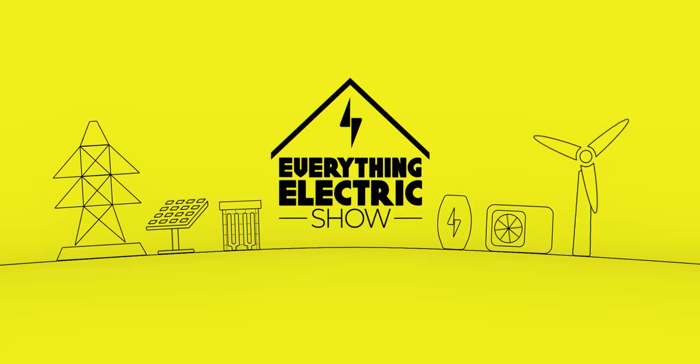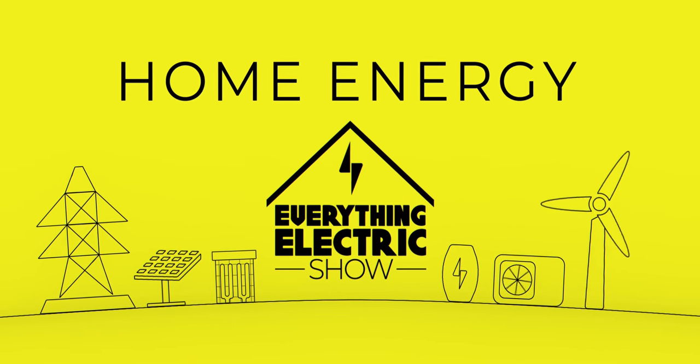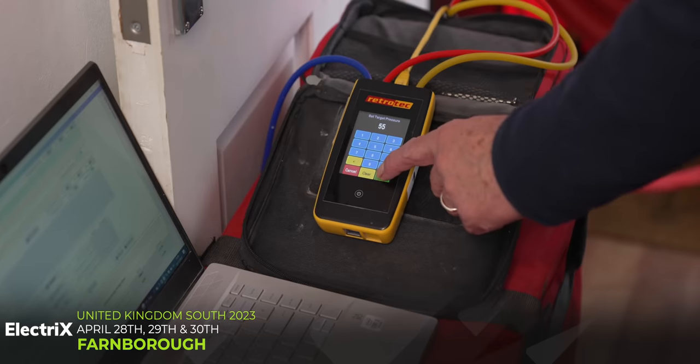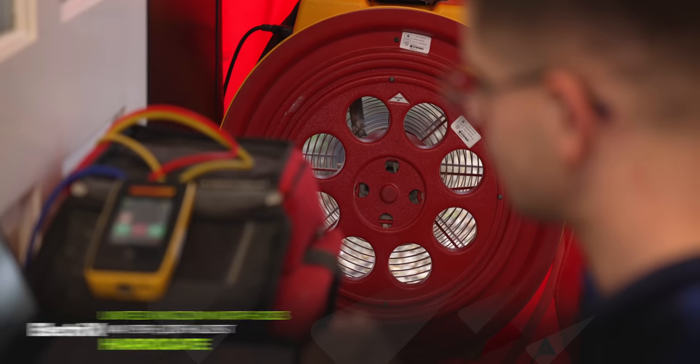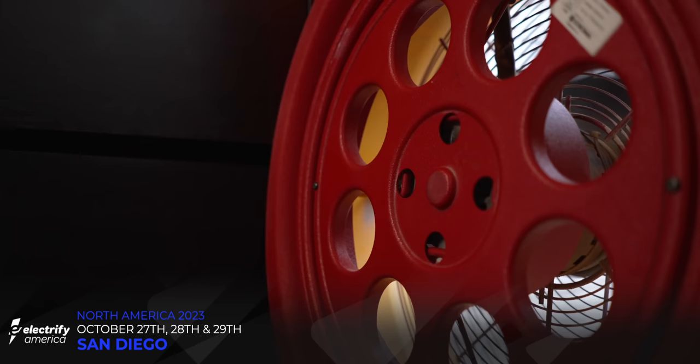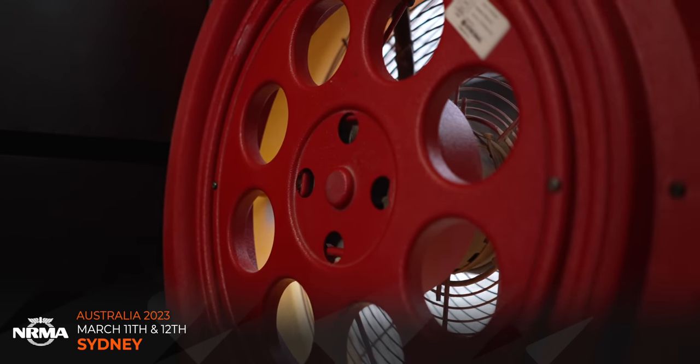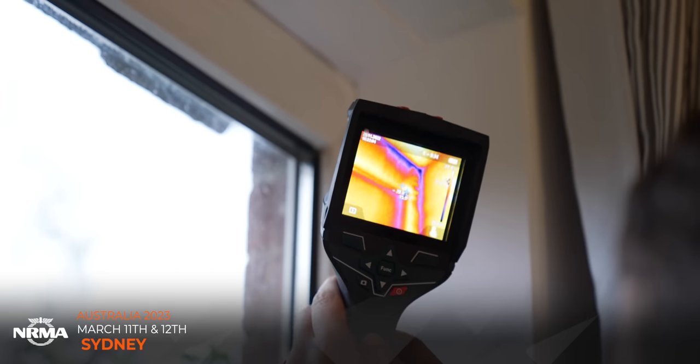Today we're looking at a technology that can be used on every property to change it from being like this to being more like this. Welcome to the Everything Electric Show. If you like Everything Electric, then you will love our six live shows being held around the world in 2023, starting with Sydney in Australia on March the 11th and 12th.